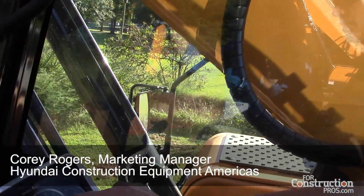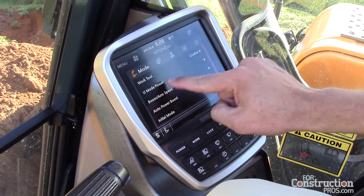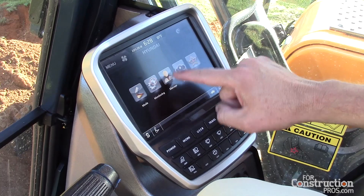This is completely touchscreen, so I have the ability to touchscreen, change menus and modes, select boom priority mode, go back. I can do all of this just with a touch of a button.